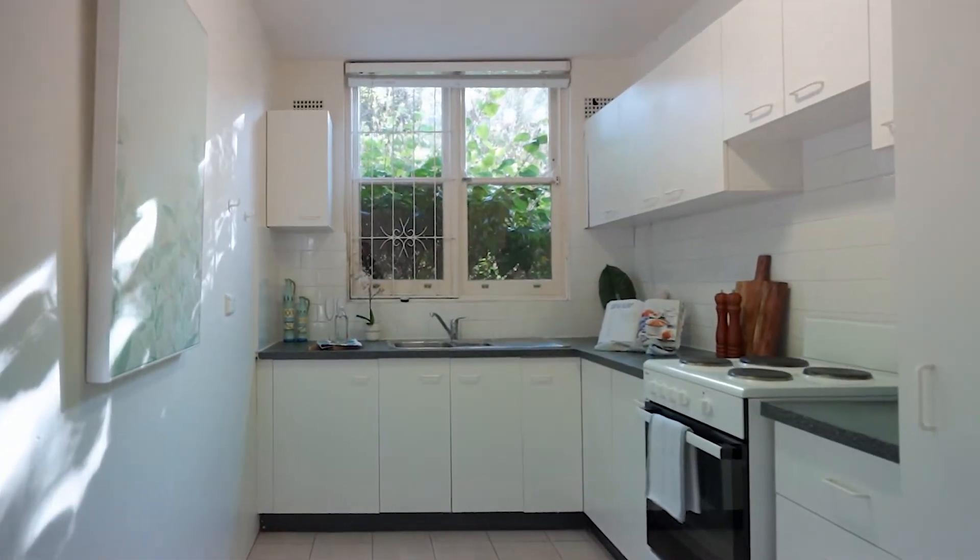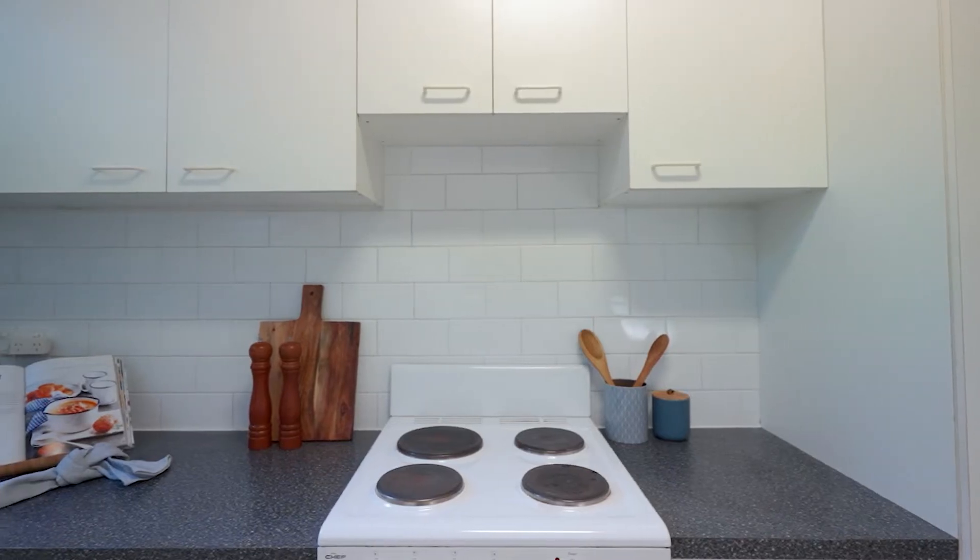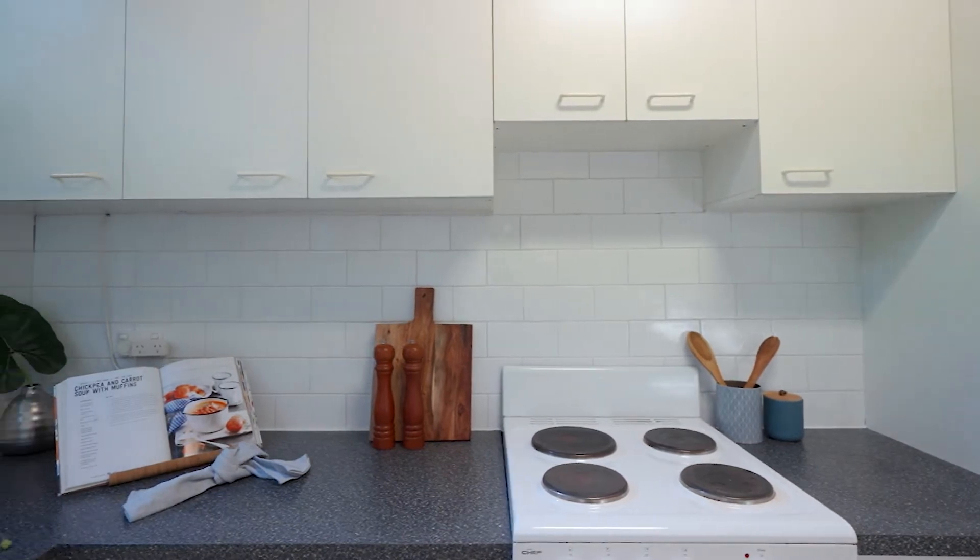The oversized kitchen is certainly a feature of the home and includes loads of cupboard and bench top space. Something that I love about this apartment, that I know will stand out to so many buyers in this price range, apart from the sizeable floor plan, has to be the tranquil setting as a result of the beautifully established gardens.